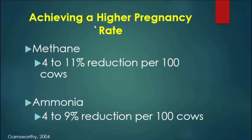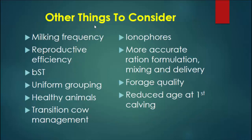If we can do a better job of reproductive performance — have cows conceive better, have a higher conception rate and pregnancy rate — some work by Garnsworth in England showed that if we improve pregnancy rate from 19% to 25%, you can get a 4% to 11% reduction per 100 cows in methane emissions. That's a management factor, and it also had an impact on profitability.